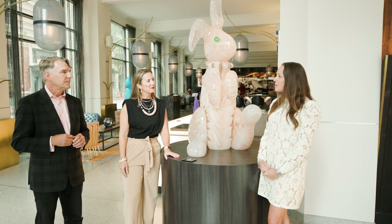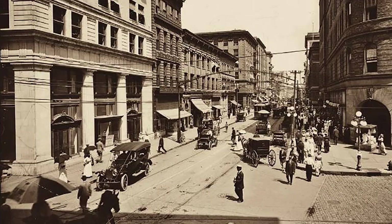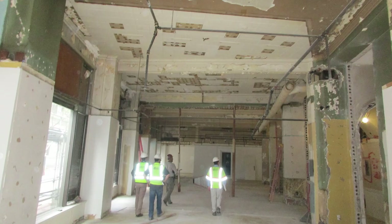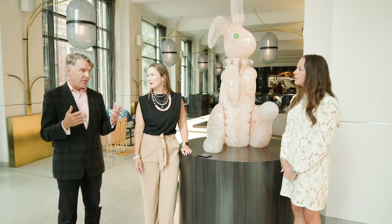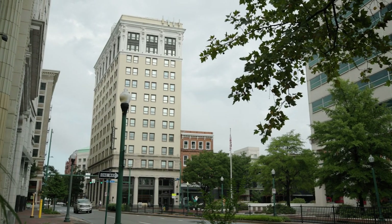Tell us a little bit about the history of the building and about the client, because I feel like it's a very interesting story. It's a conversion of an existing office building — it's 110 years old. It was an office building that housed the Royster Company, which is, of all things, a fertilizer company. It was the tallest building in Norfolk for 63 years, and the most difficult thing was to turn it into a 117-room hotel, which it didn't want to be because it wasn't its original purpose — and that's where I came in as the lead architect.